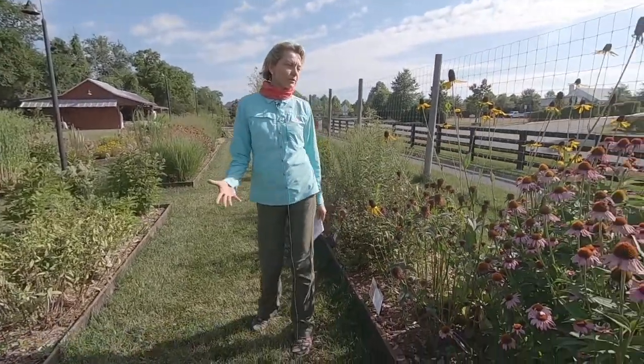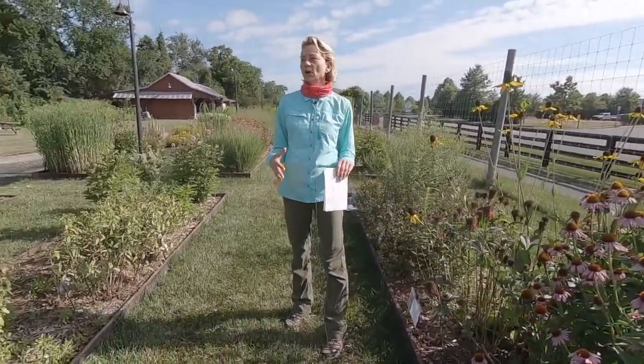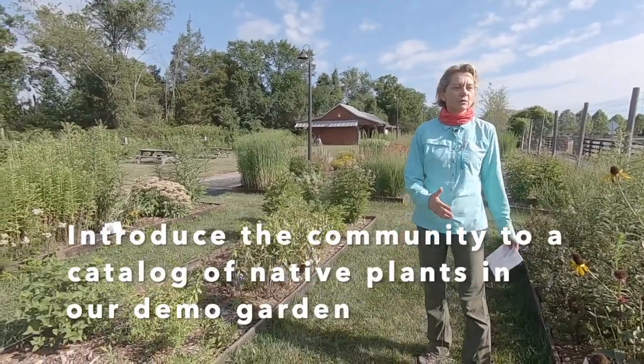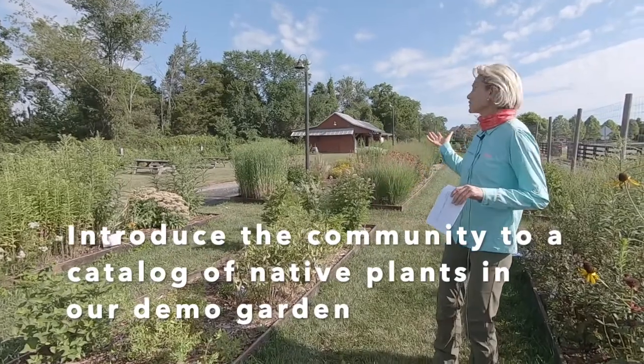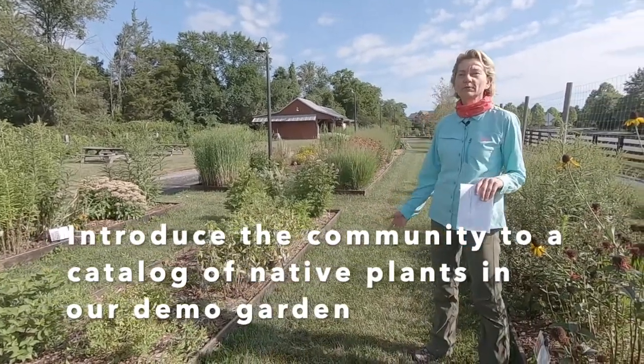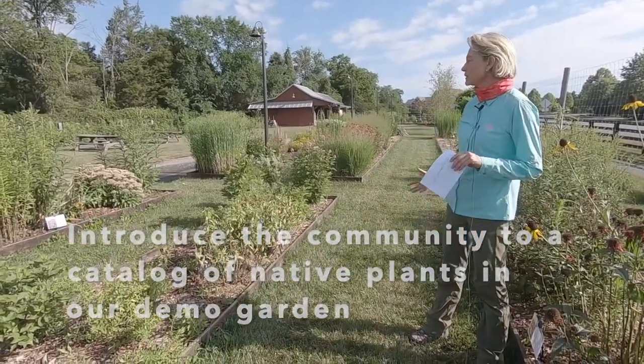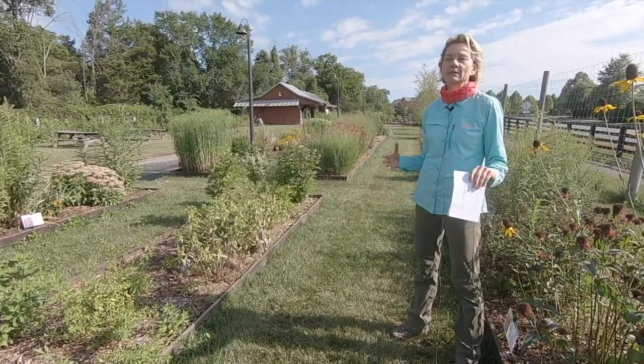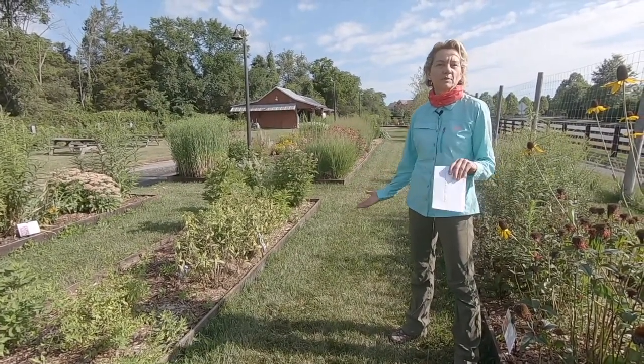We wanted to create basically not a design space, but almost like a catalogue of native plants, so our residents could — or anybody actually coming to our farm stand — could just walk through and see native plants in the planting bed and maybe decide if that's something they want to put in their home garden.